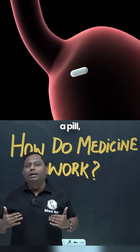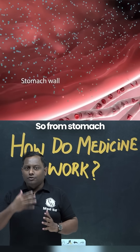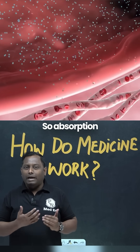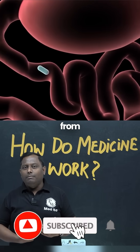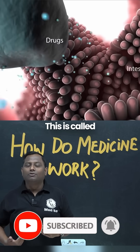When you take a pill, the drug will actually come into your gut — either the stomach or moving forward to the intestine. From the stomach or intestine it will be absorbed. Absorption is the first step: from the stomach it will enter the circulation, into the blood vessels. This is called absorption.